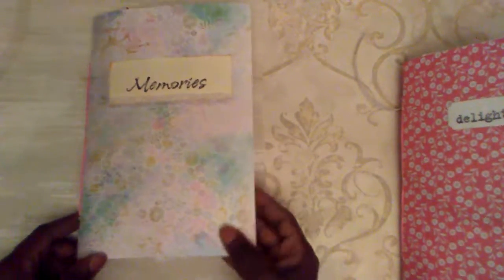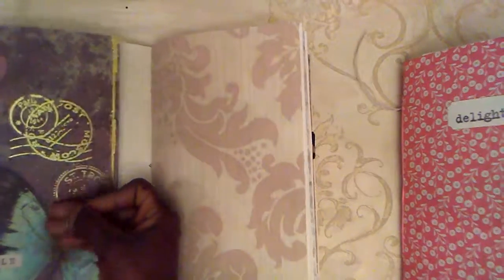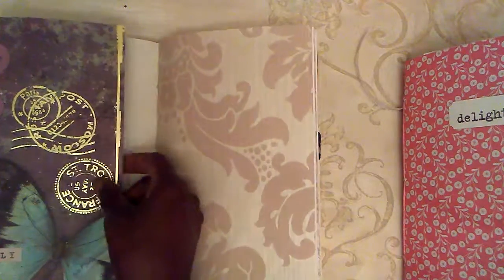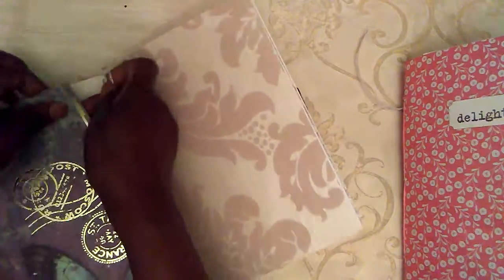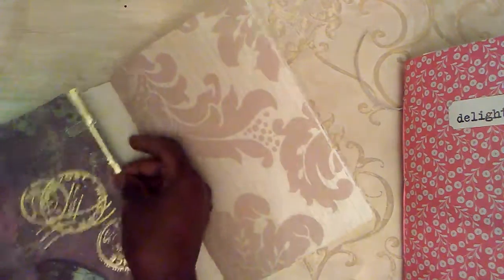I will rest this on the side and now bring into focus Memories. So once again this front pocket opens up. I wanted to provide the older girl with some extra writing space, but of course right behind here this is a tuck spot.